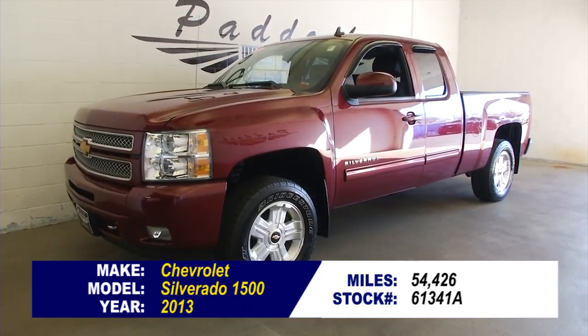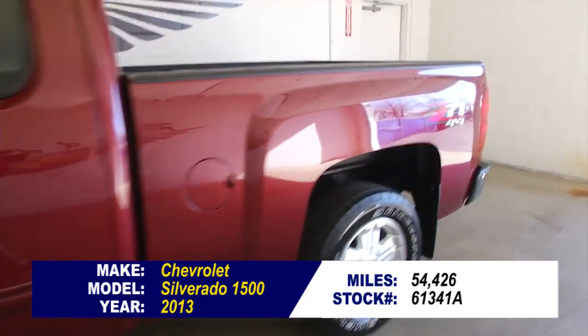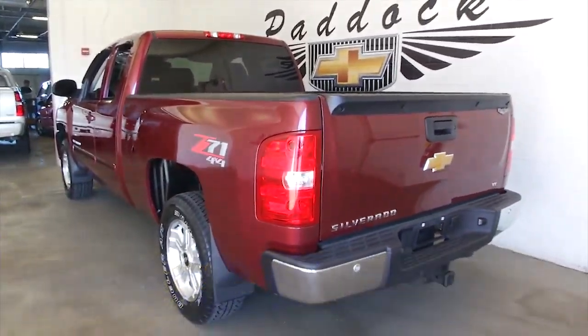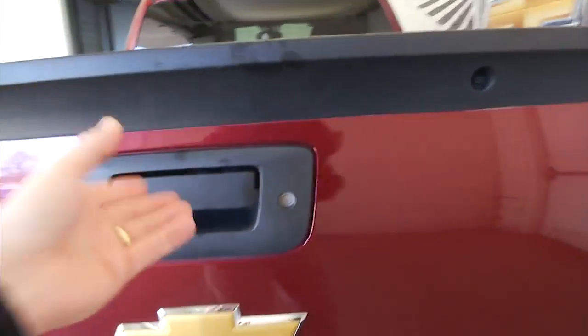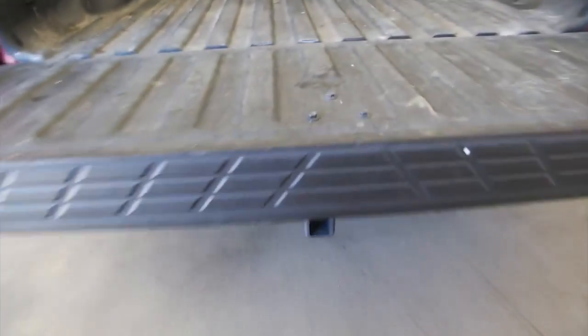This is stock number 61341A, a 2013 Chevrolet Silverado 1500 with the Z71 4x4 package. This is a one-owner vehicle, and one-owner vehicles typically have less wear and tear. In this video walkround, we're going to start at the back of the vehicle, work our way to the front, to help you see the true condition of this beautiful Silverado.